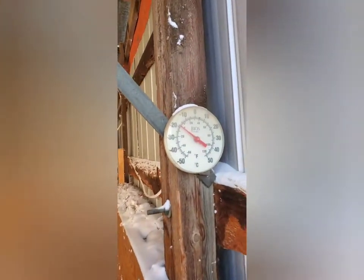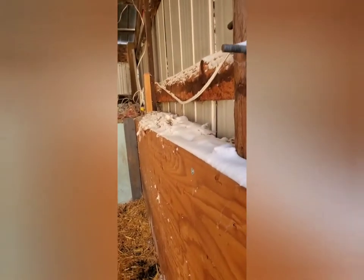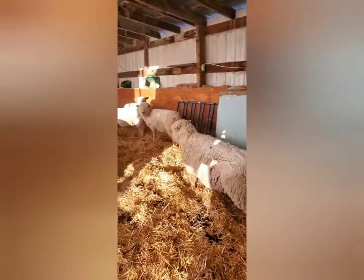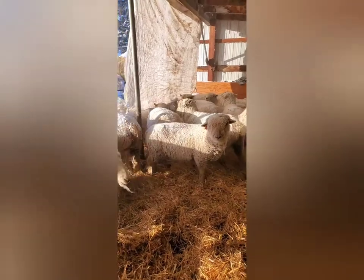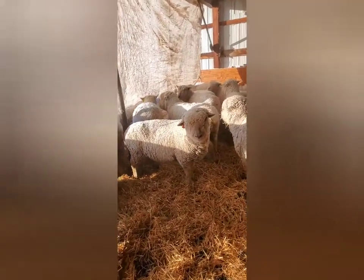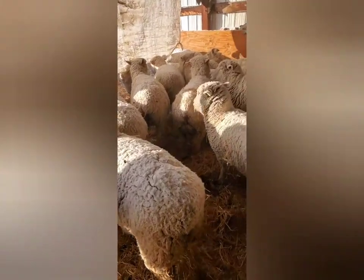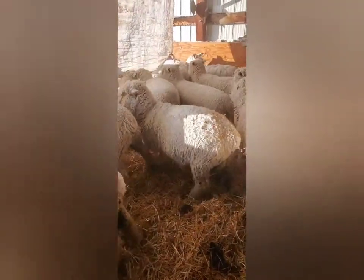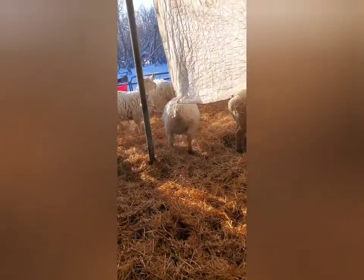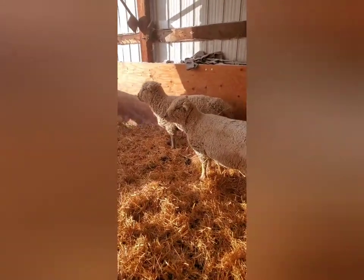It's minus 30 out in the open right now. If you look at our thermometer, it's about minus 18 to minus 19 here in this shed, so we got a few degrees warmer. This is just a typical walkthrough for me — this is what I'm doing at this time of year, usually about every hour, sometimes every two hours.